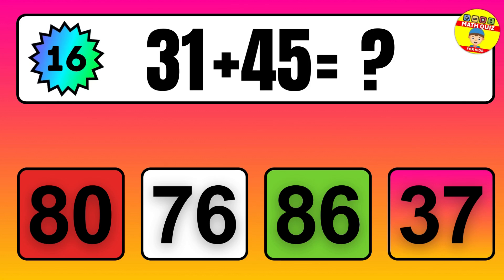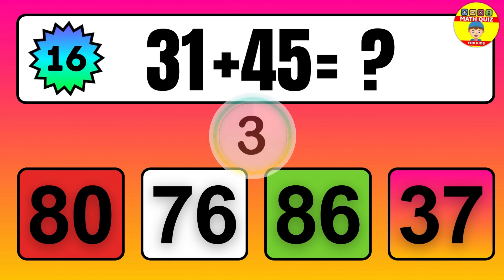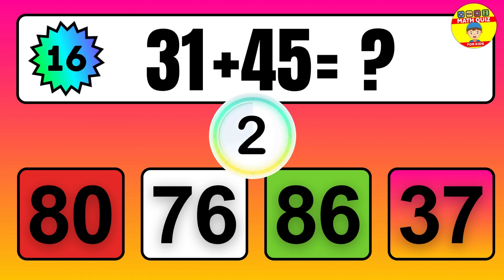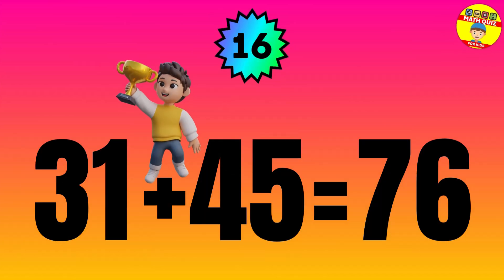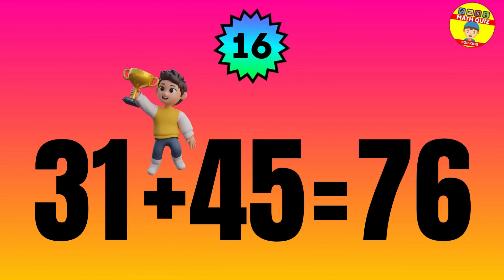Question: 31 plus 45 equals what? The answer is 31 plus 45 equals 76.